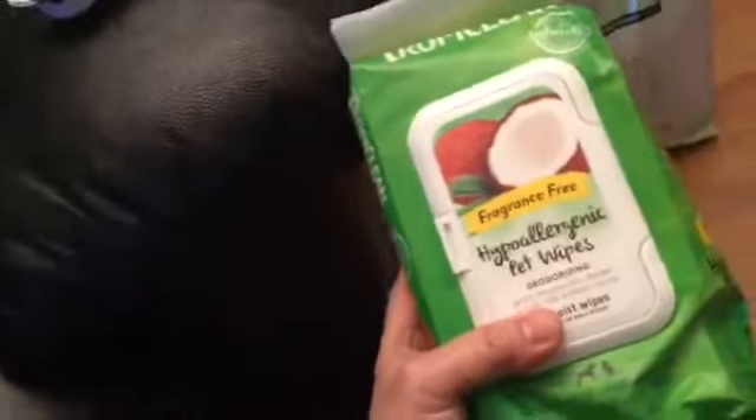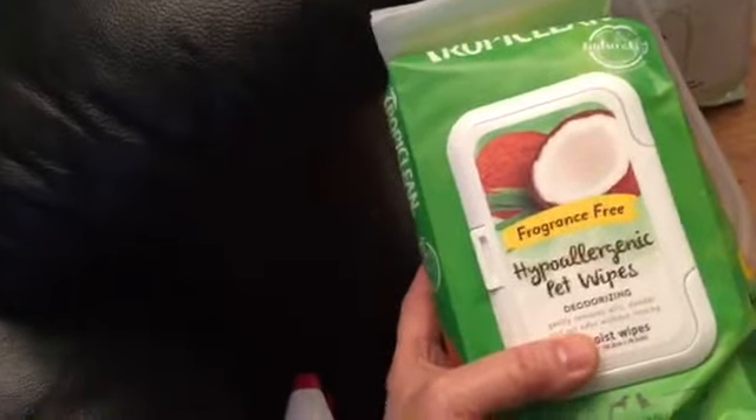This is pet wipes — you can wipe her after urinating and pooing, so this is good for pets. And these are another treat for her.